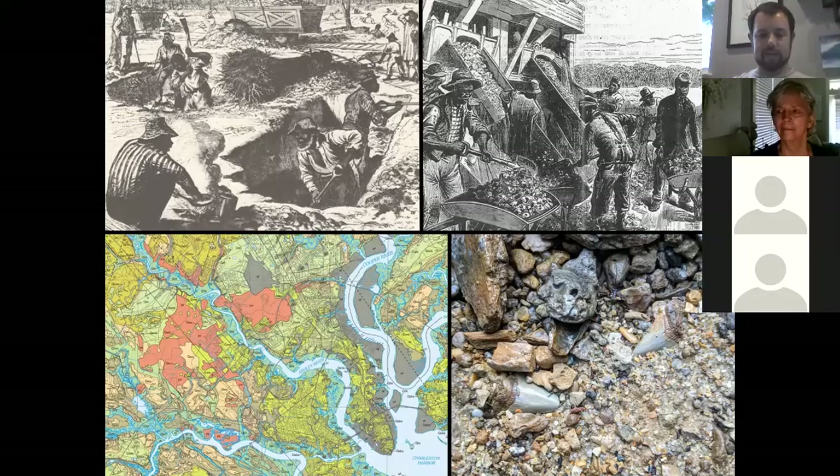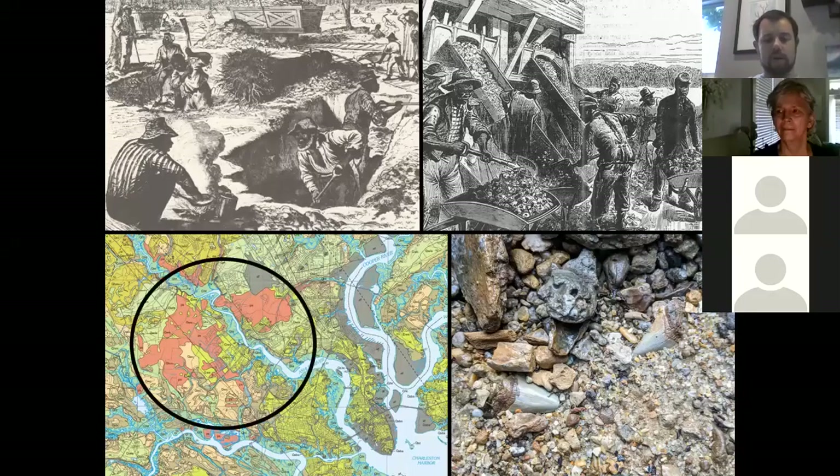Methods haven't really changed much — dinosaur paleontology started at about the same time in the American West, and methods used there are more or less identical to what they were in the 1870s. Here's a geologic map of Charleston where the salmon color indicates phosphate spoils — all areas that have been churned up entirely by strip mining. If you go dig there now, you won't find any fossils. To find fossils you have to dig between those stripped areas, but if you go too far west, north, south, or east, the fossil-bearing rocks will be too deep.